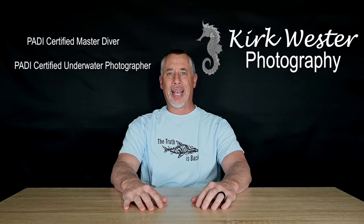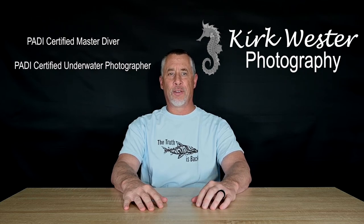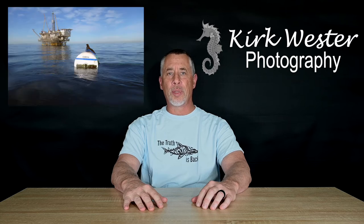Hi, my name is Kirk Wester. I'm a certified PADI master diver and a certified underwater photographer. Today I'll share with you some of my dive photos and videos from the Long Beach oil rigs.